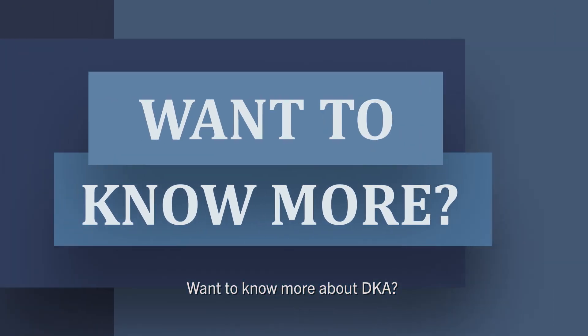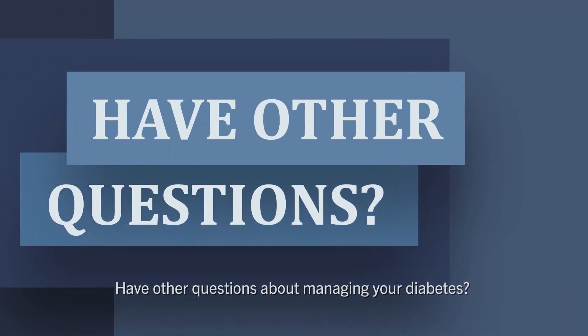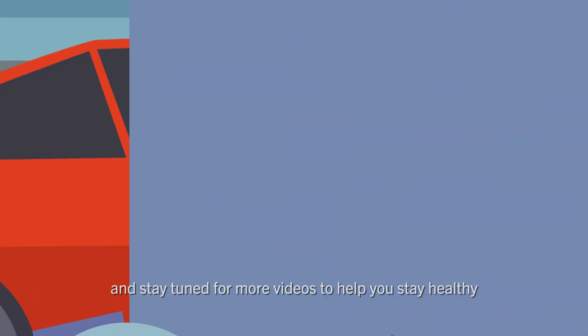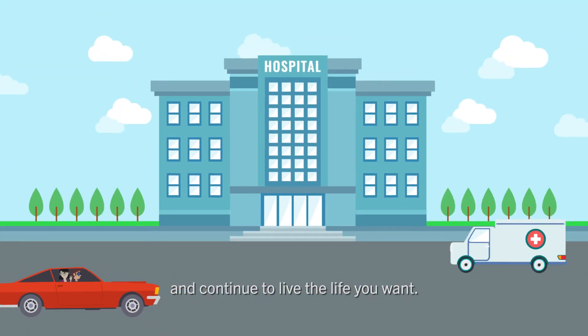Want to know more about DKA or have other questions about managing your diabetes? Ask your diabetes care team, and stay tuned for more videos to help you stay healthy and continue to live the life you want.